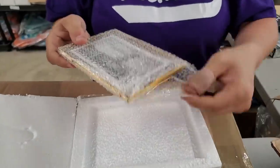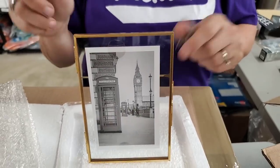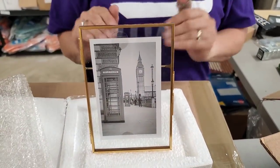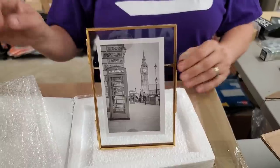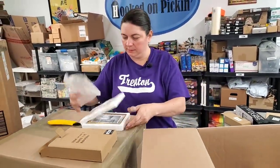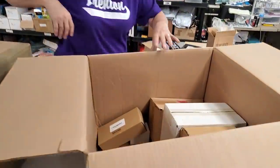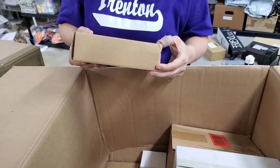It's sealed well and packaged well, suggesting it has glass in it. It turns out to be a glass frame — you put the picture inside. It's very dainty and pretty, a nice gold frame.